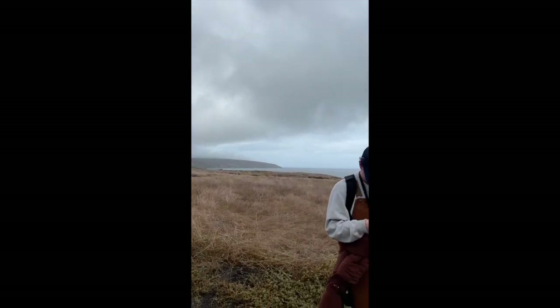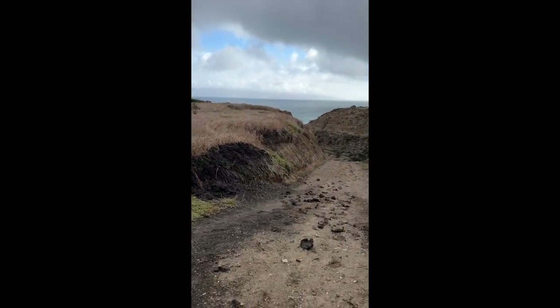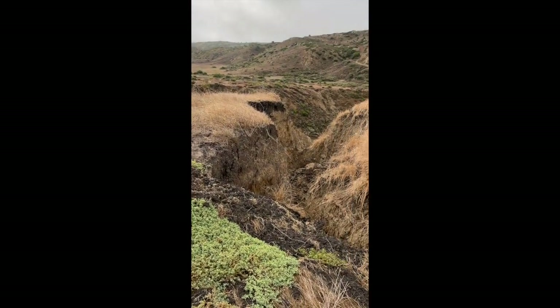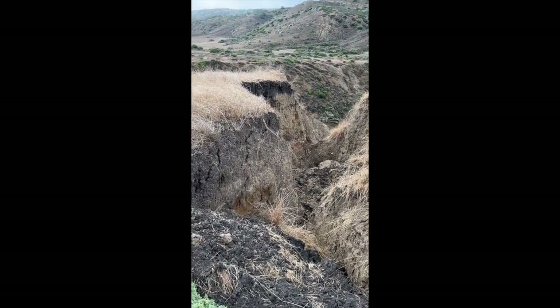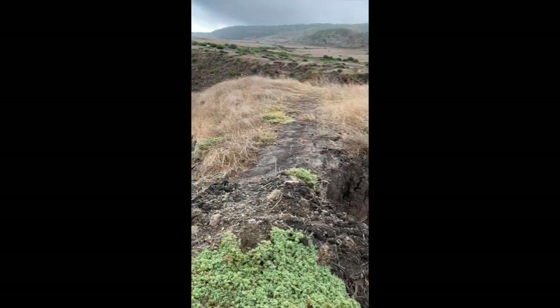Here we are in Torrey Pines on Santa Rosa Island, where we've just discovered some erosion going on. Not really knowing the cause of this, but it's eroding.